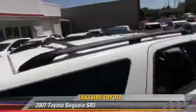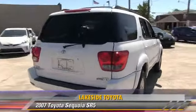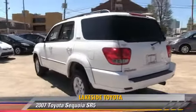This Toyota features power steering, power door locks, and cruise control. Safety features include traction control, four-wheel ABS, and stability control.